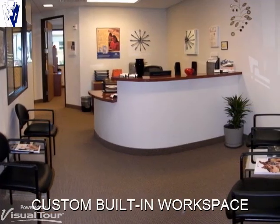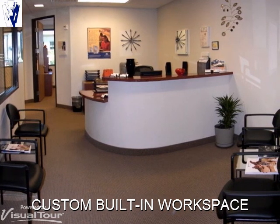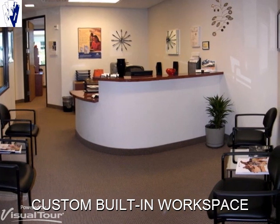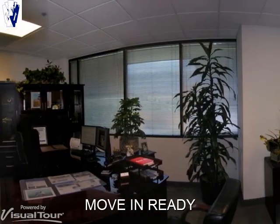All suites that contain five or more rooms have a built-in receptionist work area. High grade finishes are used throughout the building. Window blinds are provided on all stationary exterior windows.